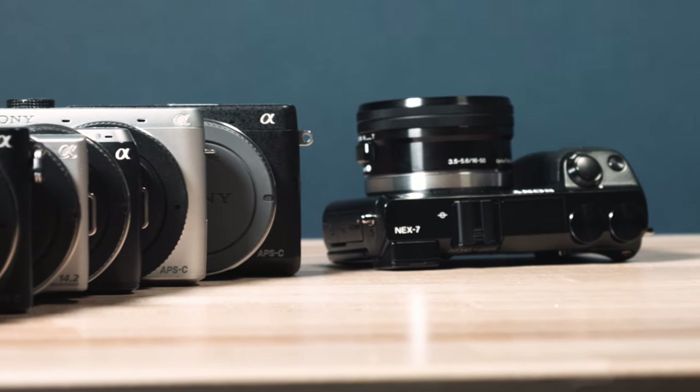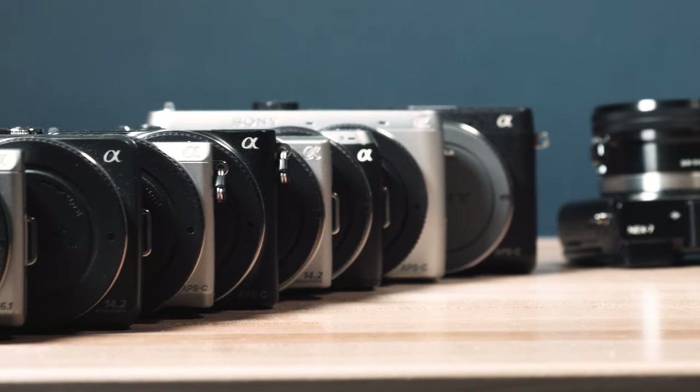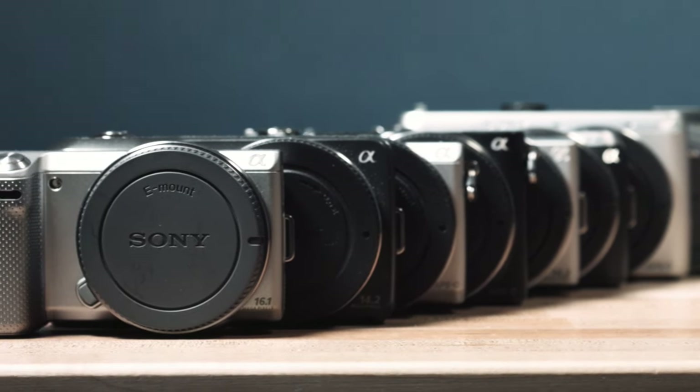The Sony NEX7 is the most feature-rich and most expensive camera out of the Sony NEX line. However, its biggest feature is also its biggest flaw. Let's get into it.